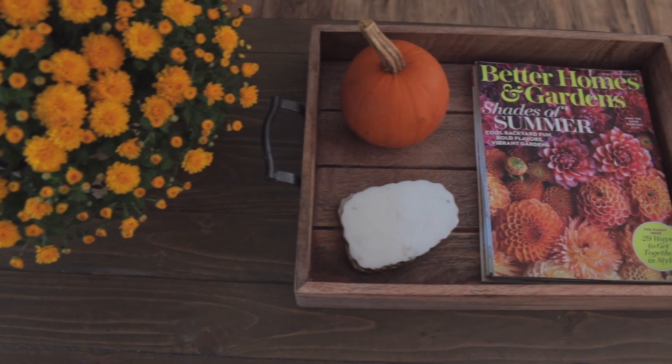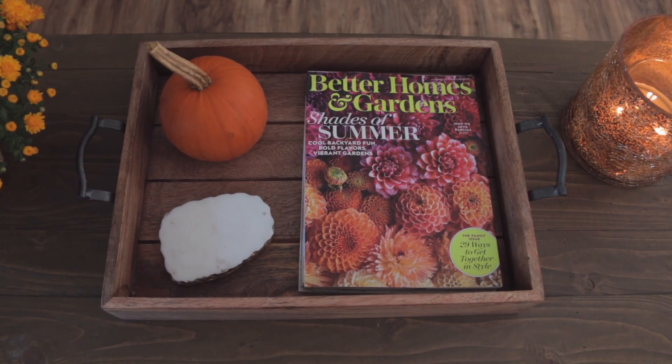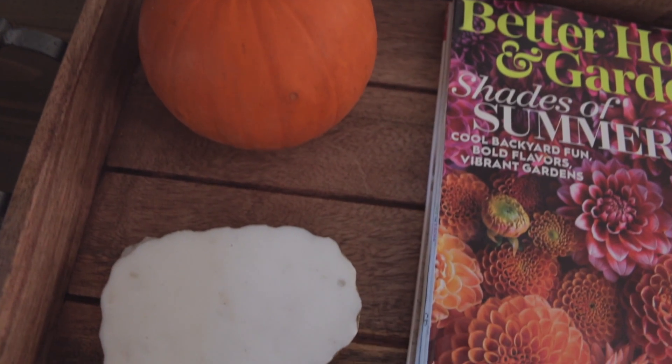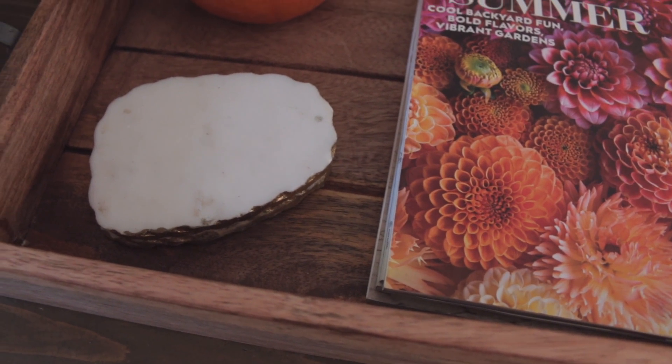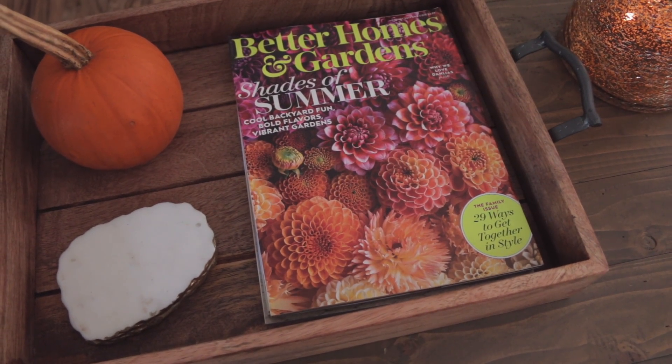Also on my coffee table I have this wooden tray which is either from TJ Maxx or Home Goods. Inside of it I have a real pumpkin, some white and gold marble coasters which are also from Home Goods, and then a fall edition of one of my favorite magazines, Better Homes and Gardens.